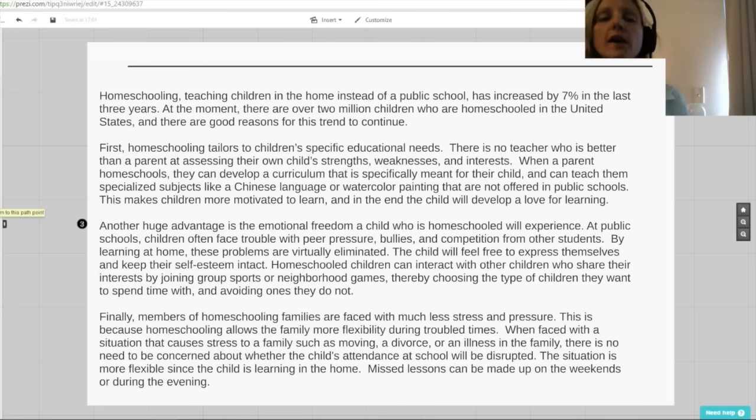Before I go to that slide, I want to let you know that you will not see any audio script in the TOEFL. You will not see anything except a photo of the professor, which is not important. So you can ignore what's on the screen and just focus on your notes. Let's listen to that lecture.